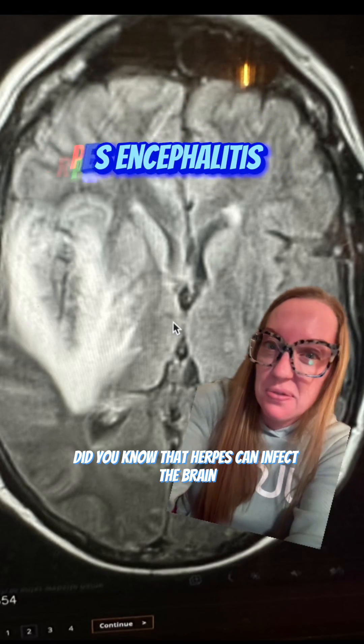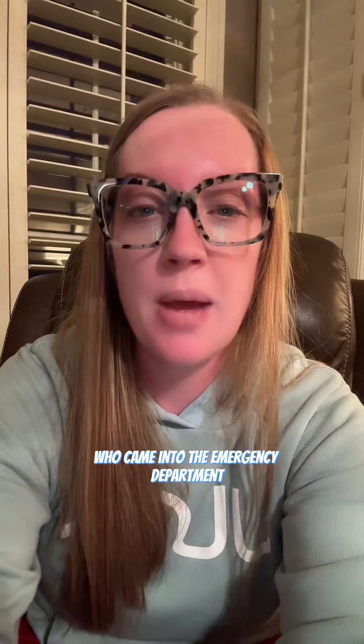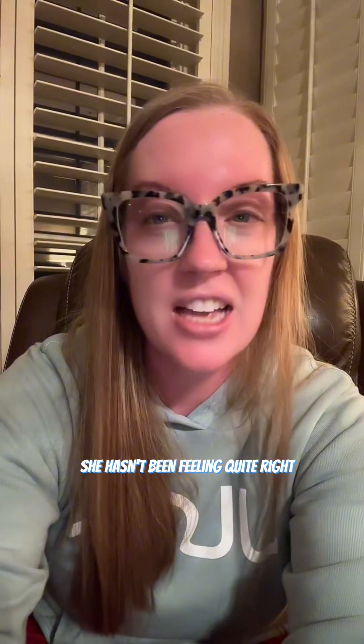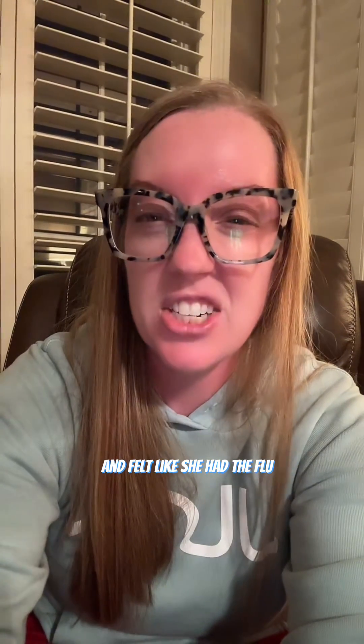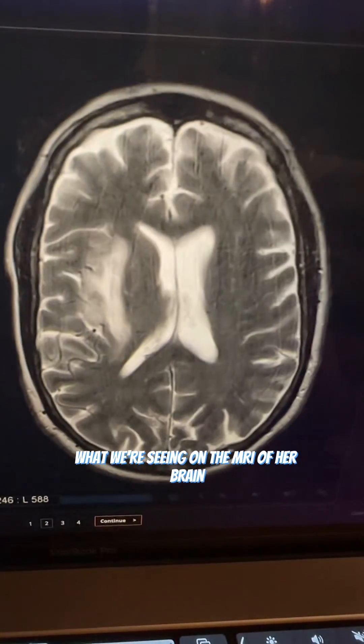Did you know that herpes can infect the brain? I presented the case of a 53-year-old woman who came into the emergency department after sustaining a grand mal seizure. She stated that for the past few days she hadn't been feeling quite right and felt like she had the flu. She's been having increasing altered mental status and fevers.